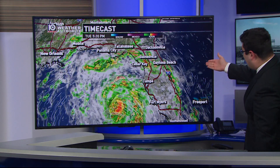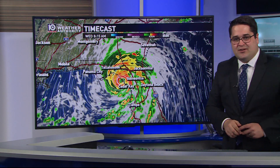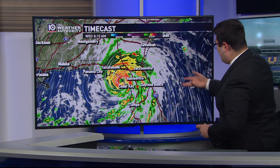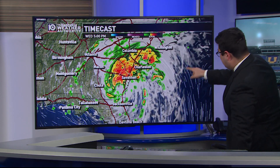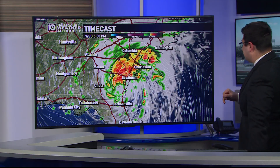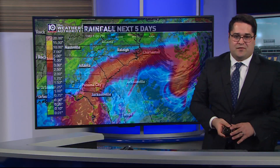I want to show you the landfall very close to Steinhatchie, just north of Cedar Key. You can see with time cast all that heavy rain — forecast models are really honing in on those downpours and the strong winds with this system, moving it right up the Atlantic coastline with very heavy rain near Savannah, near Charleston, up to Columbia, South Carolina, before the system moves offshore Thursday into Friday.